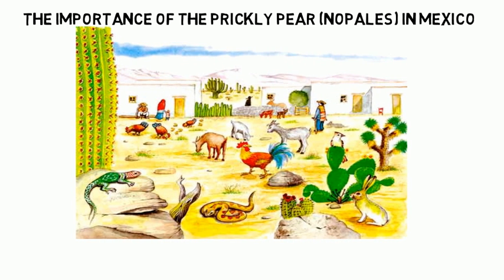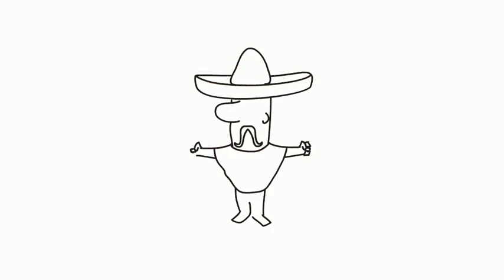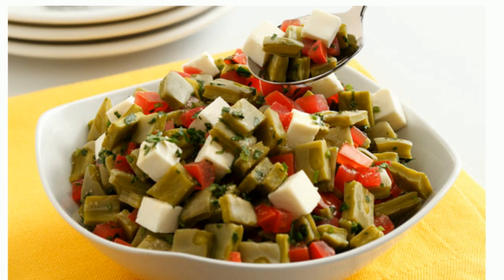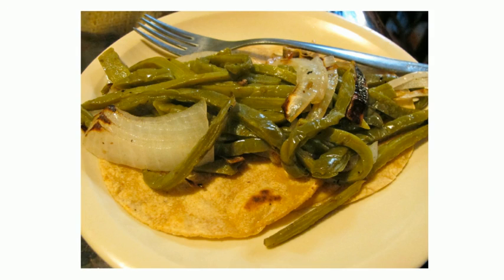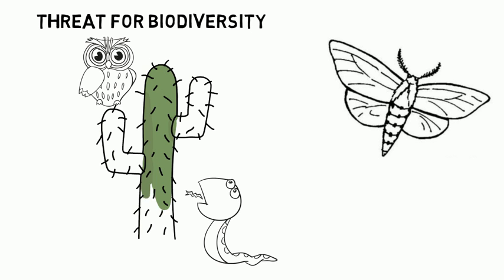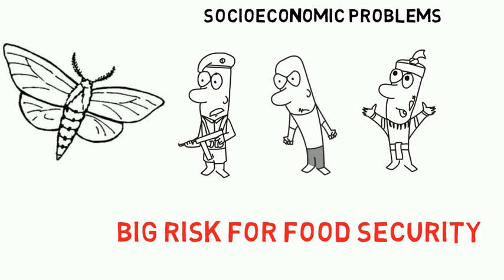Why is the prickly pear cactus so important for Mexico? The prickly pear cactus, or nopales in Spanish, is one of the most important species for Mexican ecology, economy, and society. A lot of species depend on it. It is essential to the Mexican diet, there are several products deriving from it, and it's a part of Mexican culture. If Cactoblastus attacks Mexican nopales, then Mexico will have a huge loss of biodiversity and several socioeconomic problems, including a big risk for social security.